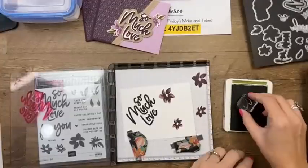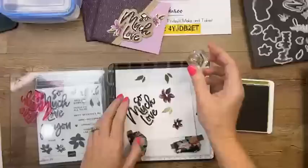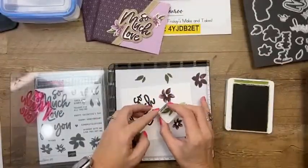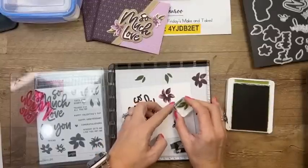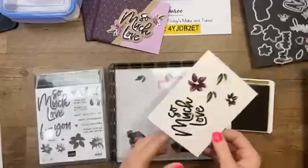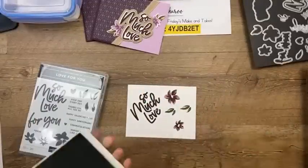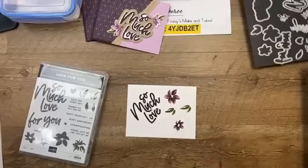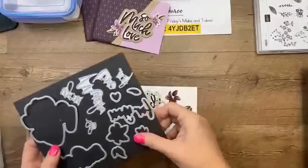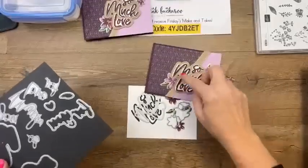We're also going to do two leaves in Old Olive — I mistakenly said Garden Green in my individual recording but it was the wrong color. You can use your Stamparatus to line those up too, but I just did it freehand since I wasn't too worried about perfect alignment. Now we have dies to cut those out, plus flower dies and leaf dies, and there's a cloud shape behind it that we'll cut from Crumb Cake.